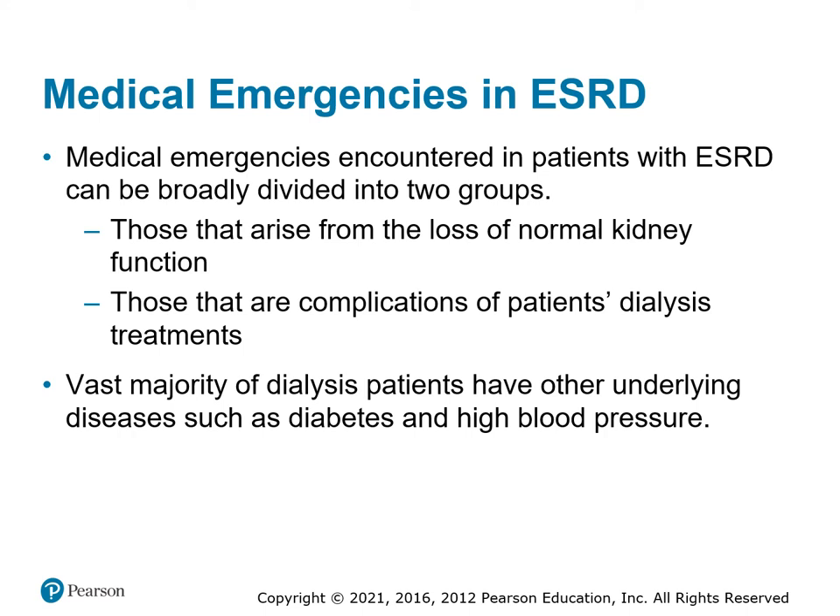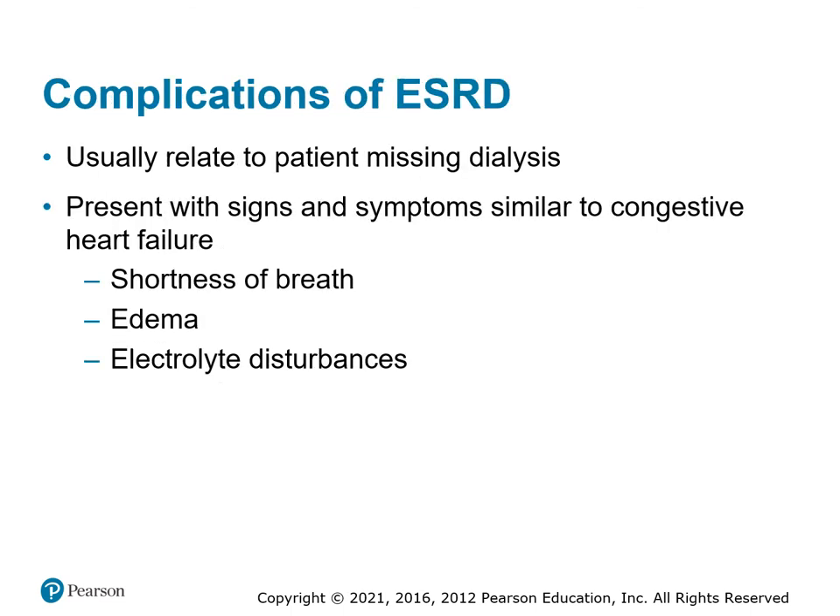Medical emergencies can arise when dialysis isn't keeping up with normal kidney function loss, leading to edema and chronic complications. During dialysis treatment, patients can have clots, pulmonary embolisms, or severe bleeding if the catheter becomes dislodged — you can hear dispatches to a dialysis center for emergencies once or twice a day. If a patient misses dialysis, extra fluid backs up, causing edema, shortness of breath from pulmonary edema, and electrolyte disturbances that create EKG and cardiac rhythm problems.